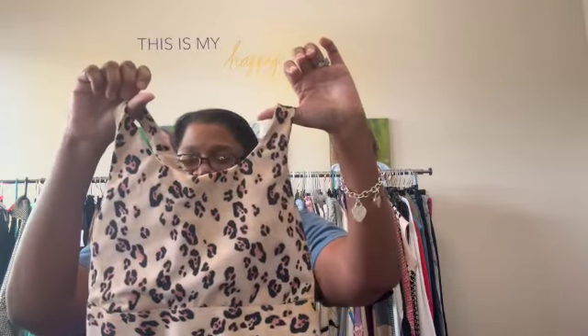Next up, this is Fabletics — a size large cheetah print sports bra. I am going to put this in a Whatnot auction.